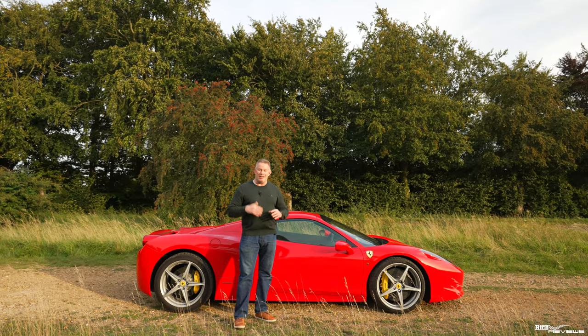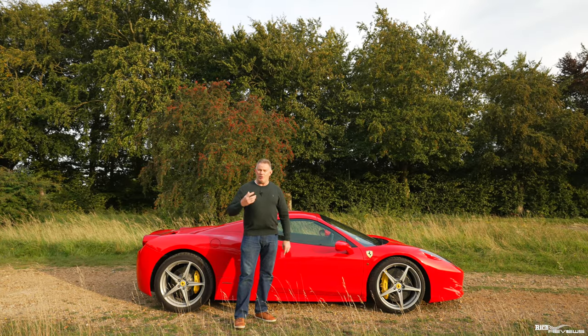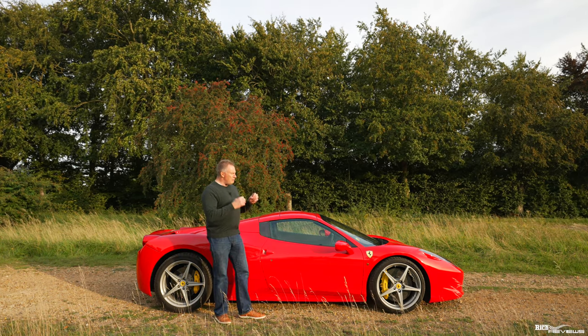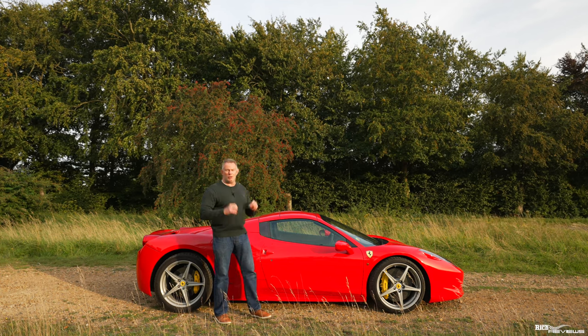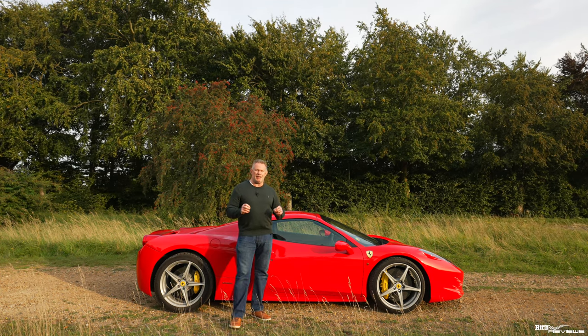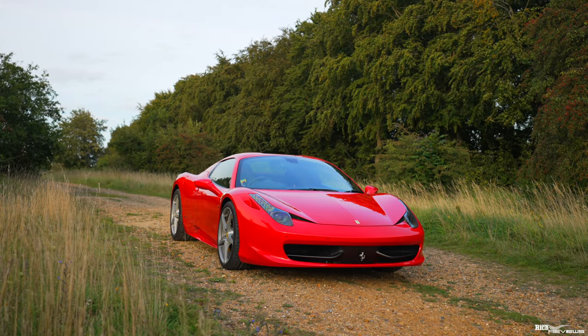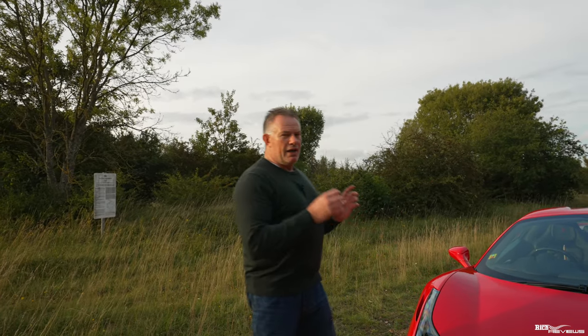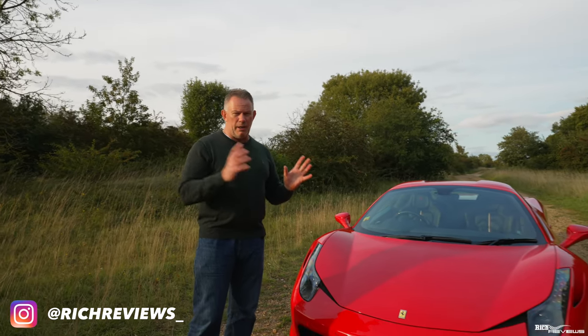Having driven my 458 and owned it for three years and put 11,000 miles on it, we realised we still haven't provided you a review of the 458. So we're going to be incorporating that into our assessment today. I'm going to give you a quick walk around of my actual 458 Spyder. If you want to see full details of my recommended spec and minimum recommended specification for purchasing a 458, please check out my 458 Buyer's Guide, link in the description below.